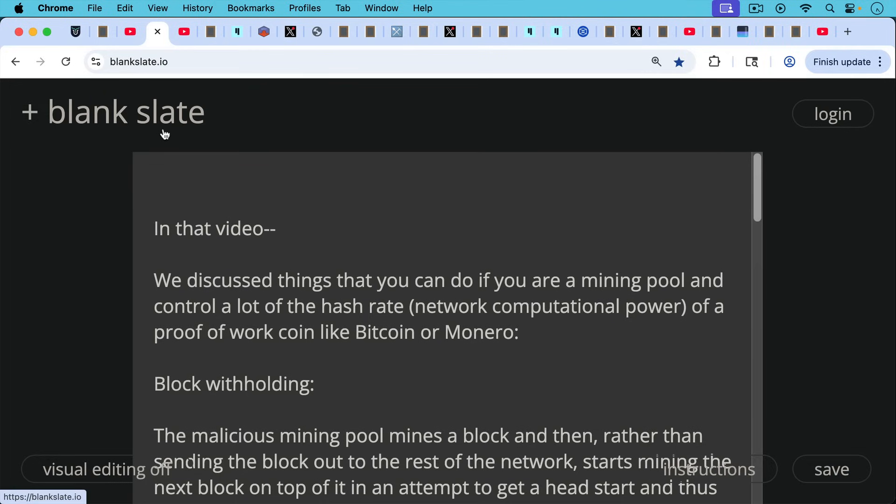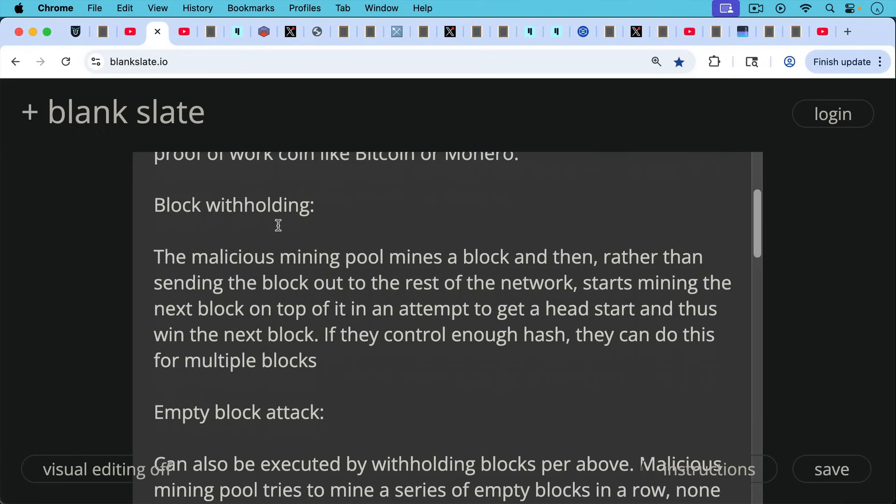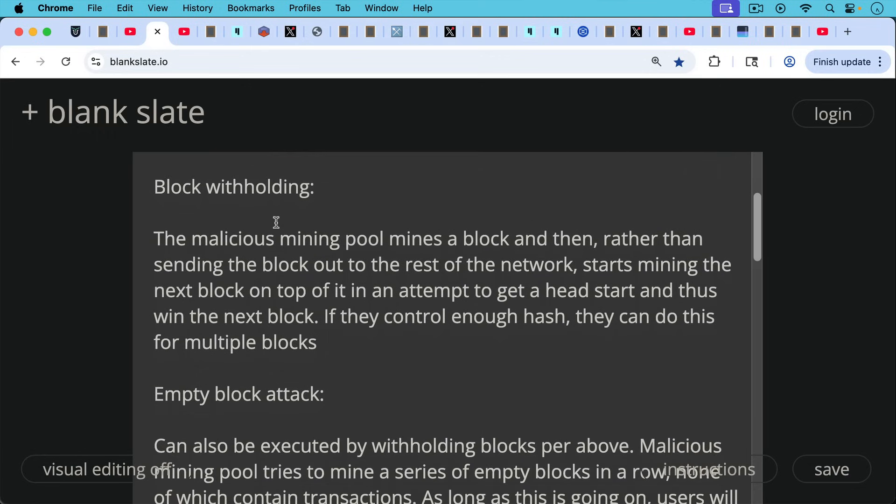In that video, we discussed things you can do if you're a mining pool and control a lot of the hash rate — the network computational power of a proof-of-work coin like Bitcoin or Monero. One of the attacks you can do is block withholding, where the malicious mining pool mines a block and then, rather than sending it out to the rest of the network, starts mining the next block on top of it to get a head start and win the next block. If they control enough hash, they can do this for multiple blocks.